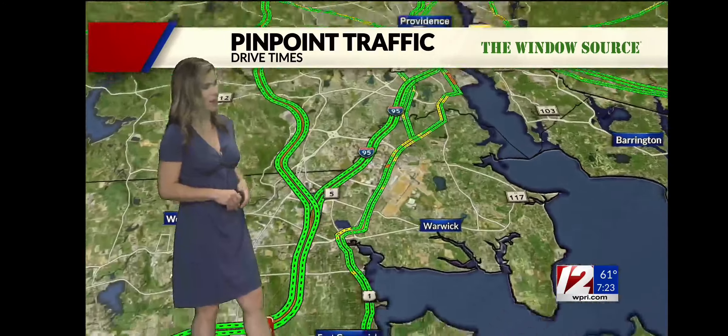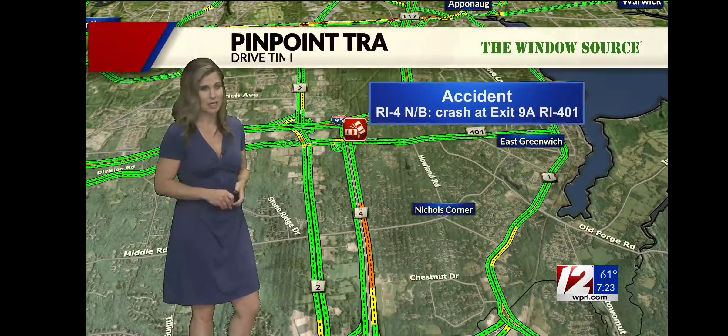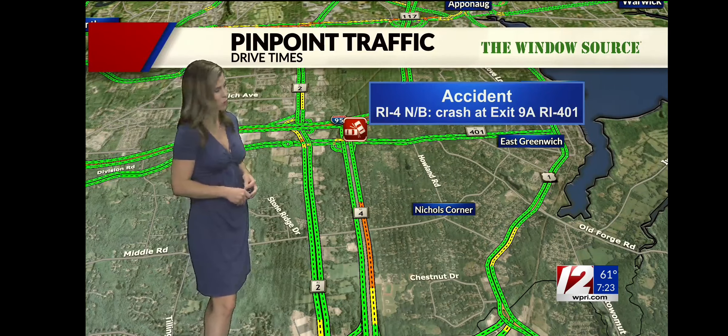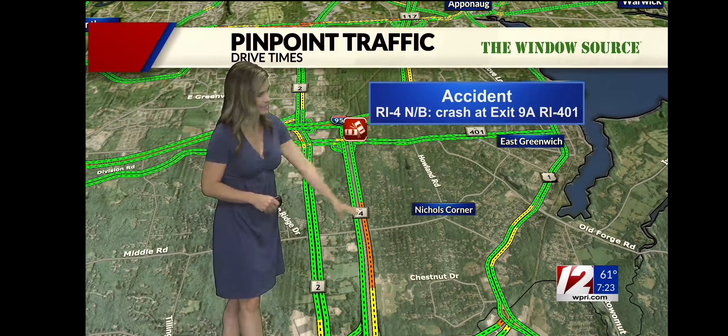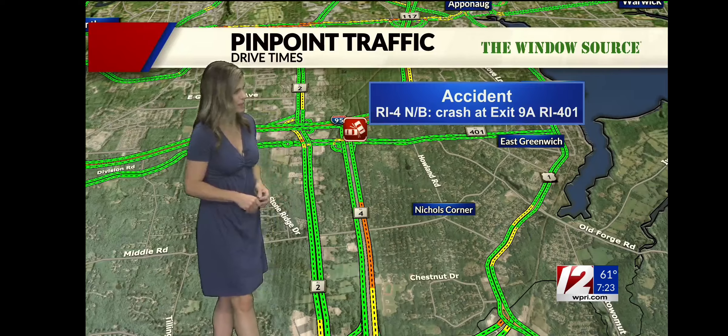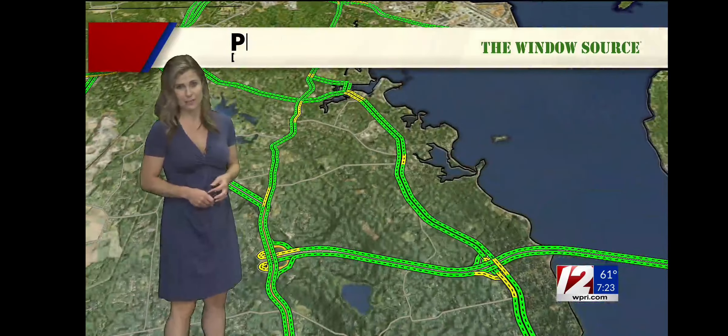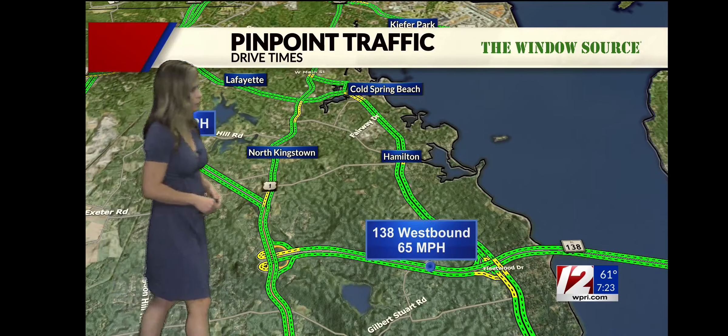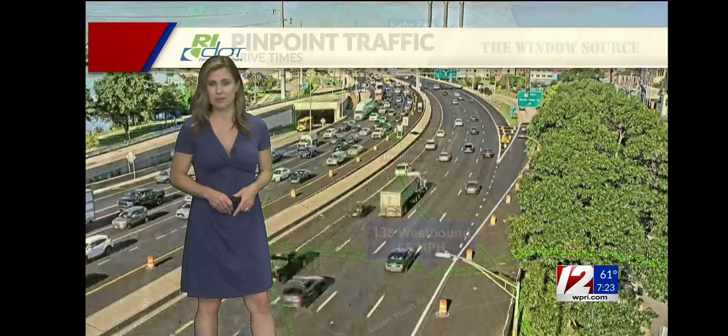Speeds fluctuating over by the Providence–Warwick area on 95 through Cranston, looking okay. A crash just popped up on Route 4 heading north, right over by exit 9A — speeds a little bit slower heading south through that area. Nothing major, that just happened in the last couple of minutes so we'll keep you posted. Making your way over by Oak Hill Road on Route 4 is looking good, and over the bridges headed to Jamestown, not tracking any trouble.